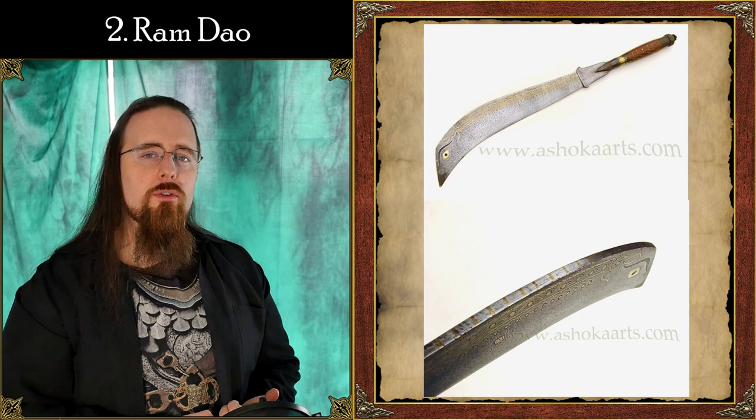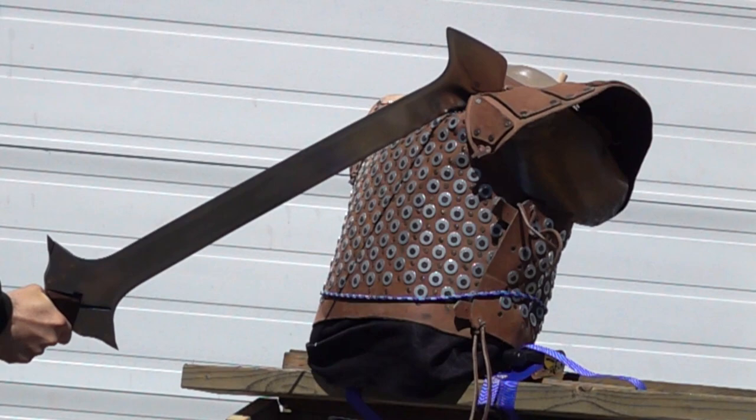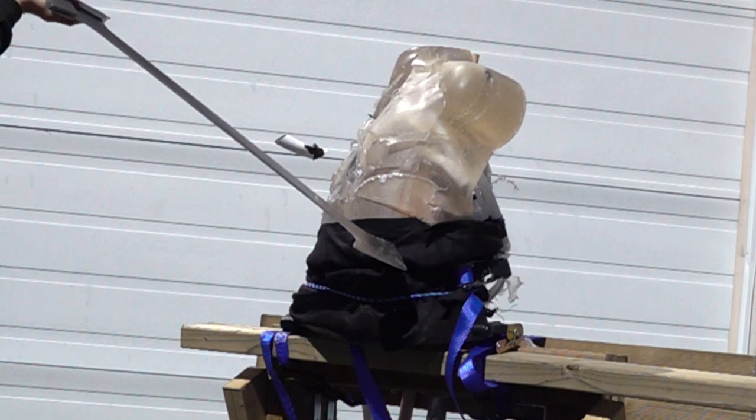Next up, the Ram Dao — a sacrificial temple sword used in Nepal and India. It's designed to decapitate sacrificial animals in a single swing. The engraved eye on it represents the Hindu goddess Kali watching over the sacrifice. It's quite a heavy blade with a thick spine — at around 70 to 76 centimeters (28 to 30 inches) in length, it weighs 1.8 to 2 kilograms (4 to 4.4 pounds), which is quite similar to my modified Armor Slayer from Fire Emblem.